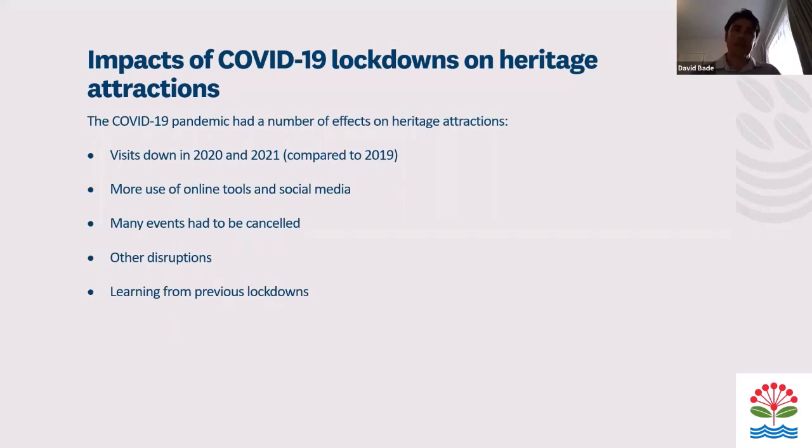Heritage attractions mentioned they ended up using more online tools and social media as a result of the lockdowns. But many events had to be cancelled, which in some cases would have brought in thousands of visitors. There were also a whole lot of other disruptions and postponements. They did say they had been learning from previous lockdowns, so it was getting easier with the February one — but I'm not sure how they've been dealing with the latest lockdown.